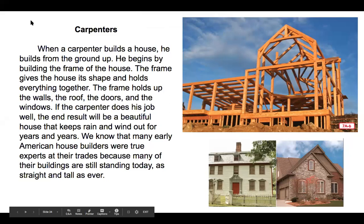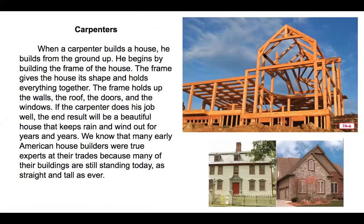Carpenters. When a carpenter builds a house, he builds from the ground up. He begins by building the frame of the house using wood. The frame gives the house its shape and holds everything together — it holds up the walls, the roof, the doors, and the windows. If the carpenter does his job well, the end result will be a beautiful house that keeps rain and wind out for years and years. We know that many early American house builders were true experts at their trade because many of their buildings are still standing today, as straight and tall as ever.